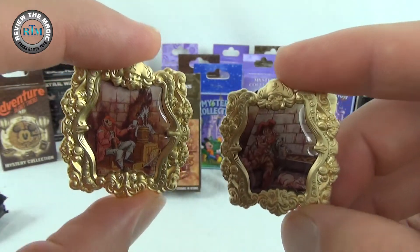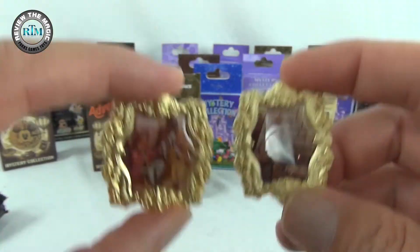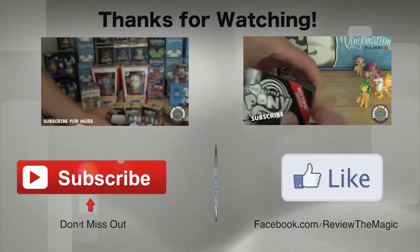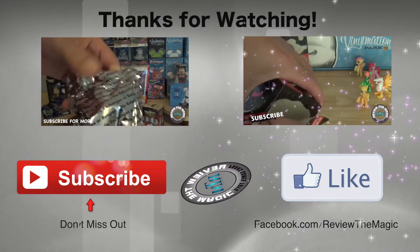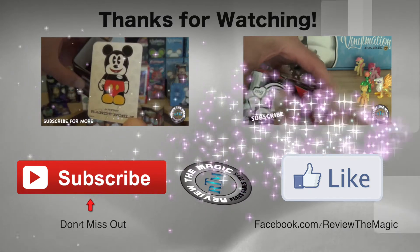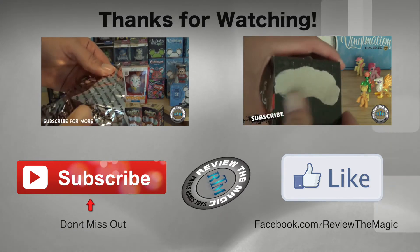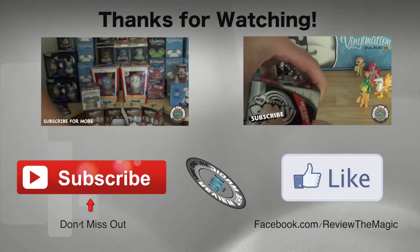Which one is your favorite out of these two? This is a fun set, especially if you're a fan of the attraction. It's a tie for me — comment below which one you like better. We've got a few more of these boxes to open up — maybe we can come close to completing the set. If you're not a subscriber, hit that subscribe button. We've got over 450 videos and growing. Follow us on Twitter, and we'll see you real soon!